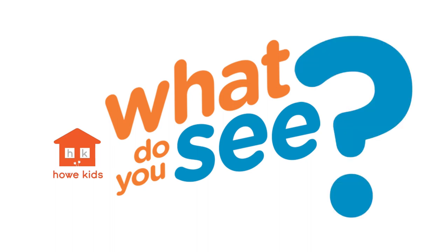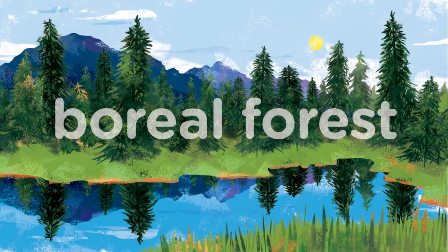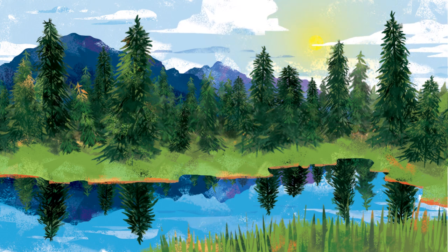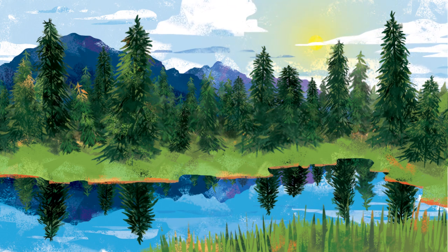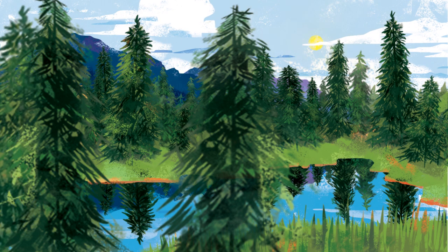HowKids presents: What Do You See? The Boreal Forest. The Boreal Forest is the Earth's largest biome. Its lakes, rivers, and evergreen trees are home to many animals.